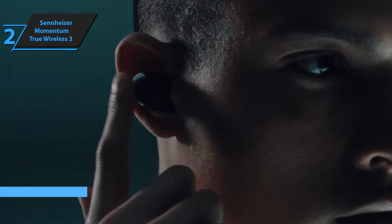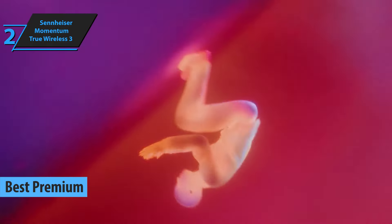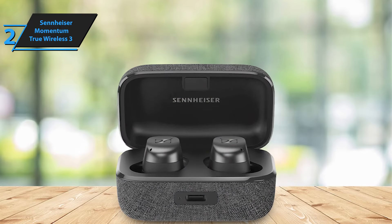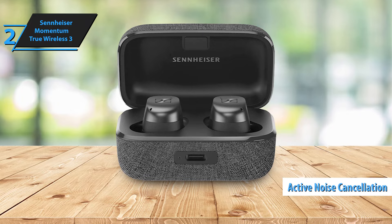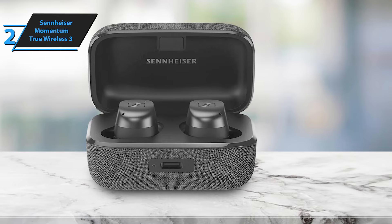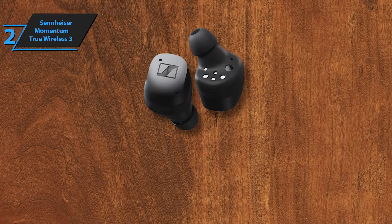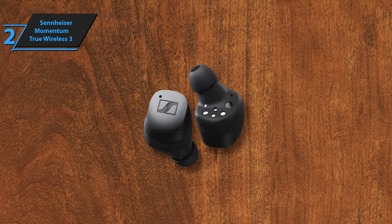For those willing to invest a little more for an elevated audio experience, the Sennheiser Momentum True Wireless 3 stands out as the best premium wireless earbuds of 2024. Established in 1945, Sennheiser is a renowned audio brand that has consistently delivered top-tier products. The Momentum True Wireless 3 represents the pinnacle of their TWS earphones range, offering superior sound and active noise cancellation. With a swift design shift from its predecessors, the Momentum True Wireless 3 takes cues from the new CX series. The charging case, with its stylish and elegant design, remains one of the most appealing on the market.